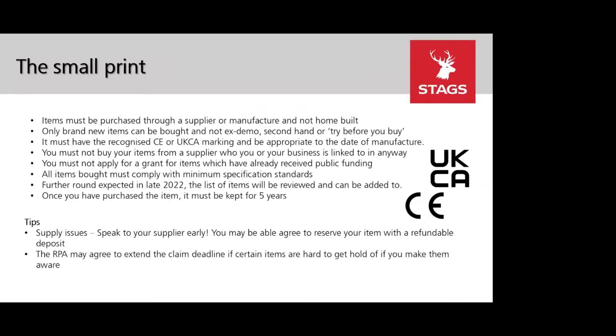A couple of tips to make the process as simple as possible: speak to your supplier as early as possible to let them know you intend to purchase an item. Discuss whether you can agree to a refundable deposit, and discuss the invoice evidence requirements so you're prepared. The RPA are aware of supply issues — if you are having issues they may extend the deadline, either for widespread issues or on a case-by-case basis.